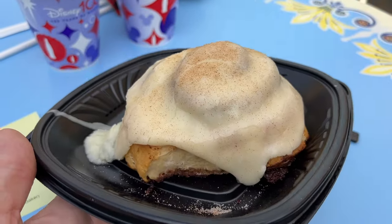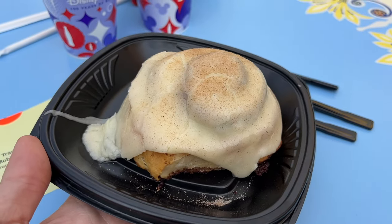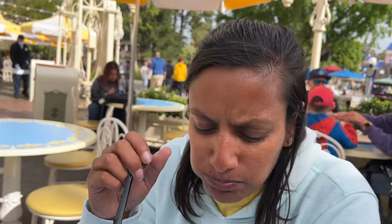Cinnamon roll from Jolly Holiday Bakery — so excited to try this out, it looks really, really good. That icing is amazing. A little crunchy along the outside; I'm hoping as we get more towards the center it'll be nice and ooey gooey. The icing is phenomenal. Wow — that was a good cinnamon roll.